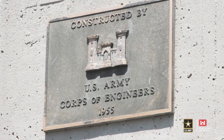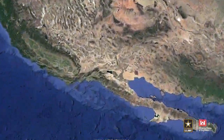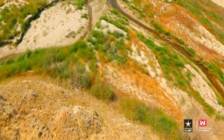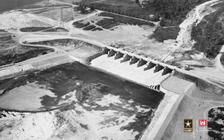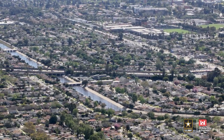Whittier Narrows Dam is a three-mile long earthen embankment built by the Corps of Engineers, completed in the 1950s. The project sits in central Los Angeles County and can impound excess storm waters coming from the Rio Hondo River and the San Gabriel River. The project has operated for 60 plus years as intended and allowed those communities to develop in a way they would not have been able to otherwise.